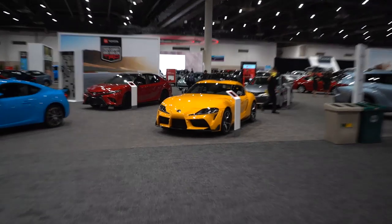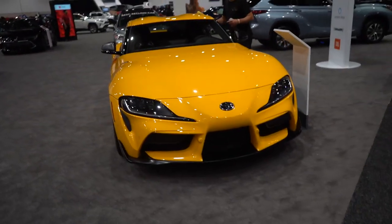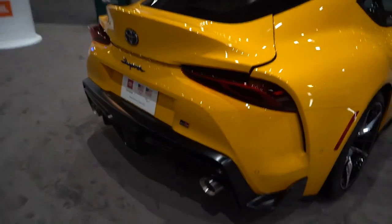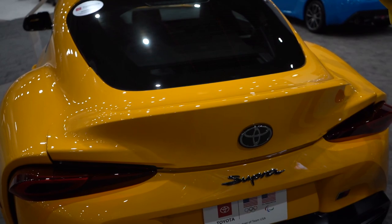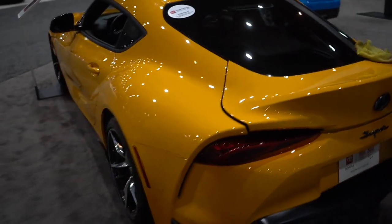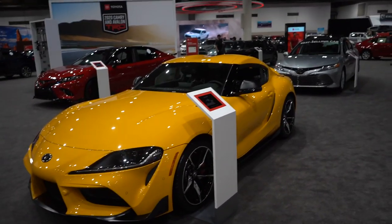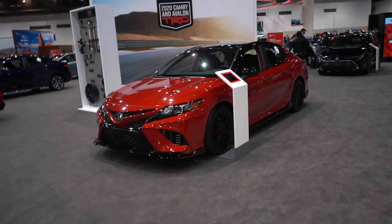Wouldn't be a complete auto show without the Mark 5 Supra here in yellow. This car looks really good in yellow on the red brakes - I always like seeing cars in slightly different color options than the usual white and black. I was just told there are $65,000 to $100,000 markups on the first years. I didn't really pay much attention to these before, but they're growing on me. I can't wait for the big turbo builds to come out so we can see some fast ones.